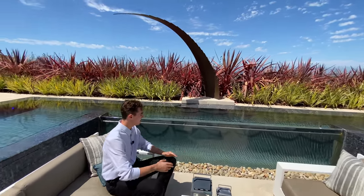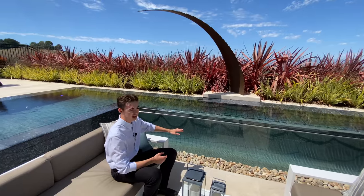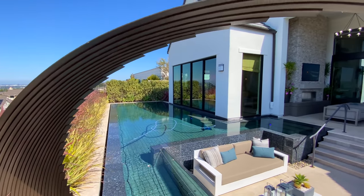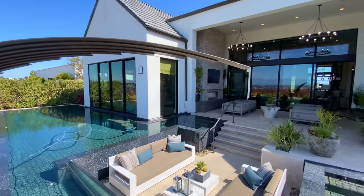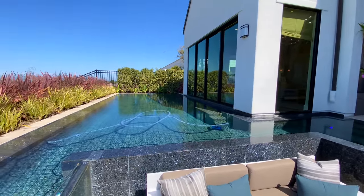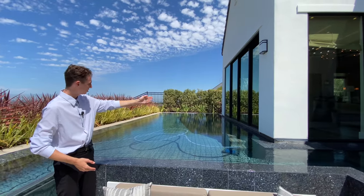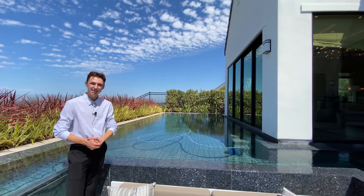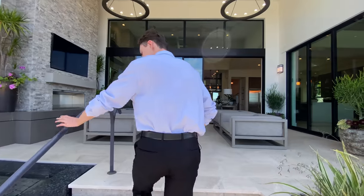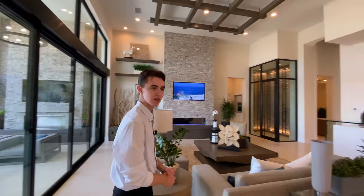Something I really liked about the sunken living space is the amazing view into the pool through a glass-enclosed feature. Right above that glass feature is a modernly designed art piece that ties together the modern aesthetic. The pool extends all the way to the end of the property, right in front of the master bedroom, which seamlessly integrates through sliding glass doors. I also love the nice outdoor railing shown in here as well.